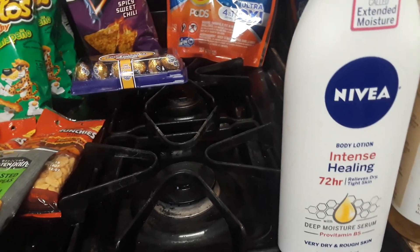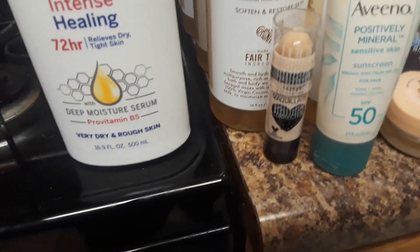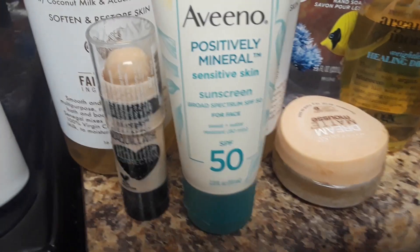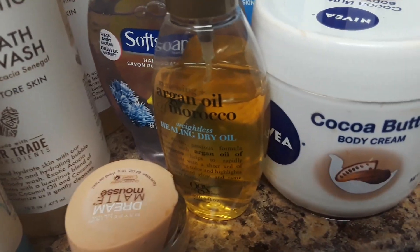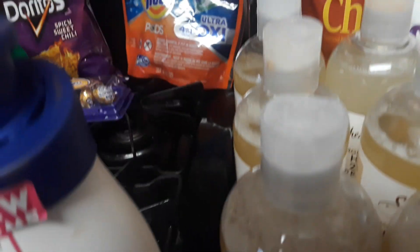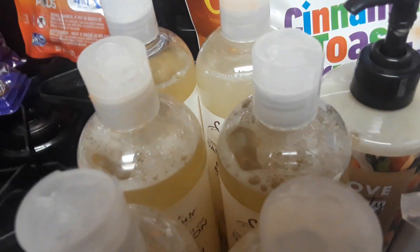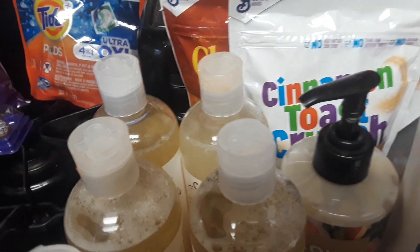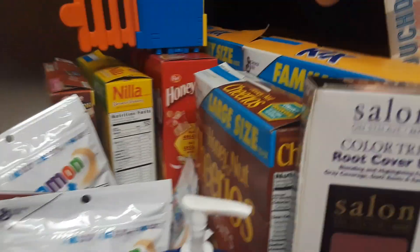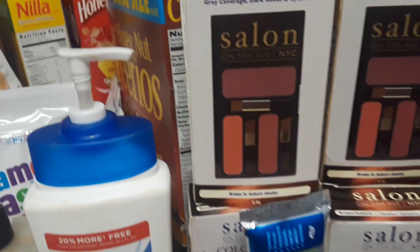Also from CVS we got a foundation stick, some sunblock, more foundation, some oregano oil, soft soaps, cocoa butter, Nivea, and toothpaste. We also got all this bubble bath, bath wash, shower gel back there, and some more advanced lotion.